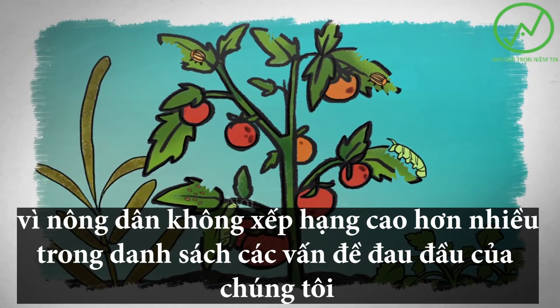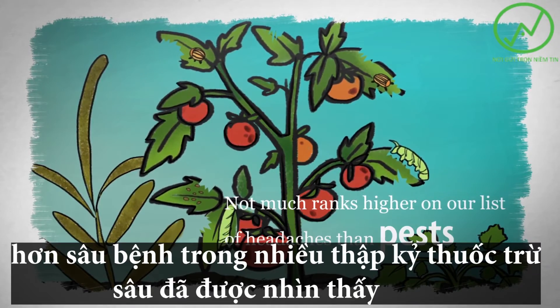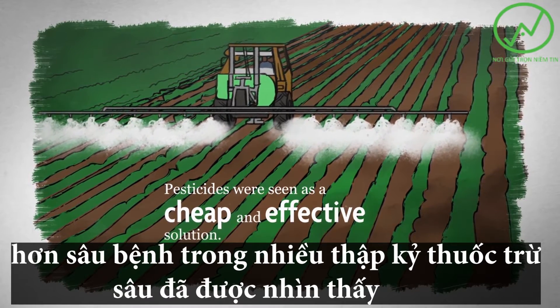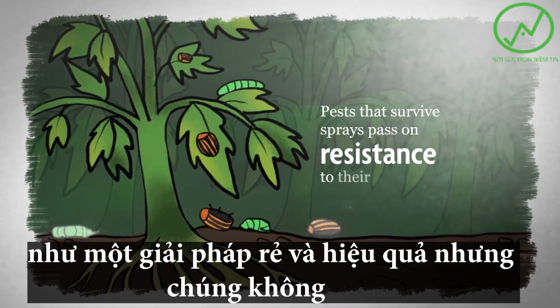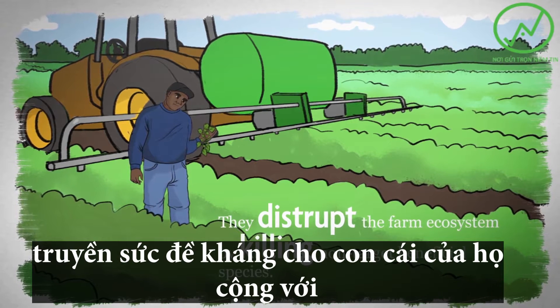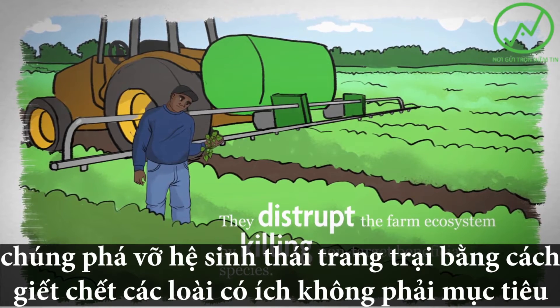As farmers, not much ranks higher on our list of headaches than pests. For decades, pesticides were seen as a cheap and effective solution, but they're not a silver bullet. Pests that survive sprays pass on resistance to their offspring. Plus, they disrupt the farm ecosystem by killing non-target beneficial species, creating an environment where pests can thrive.